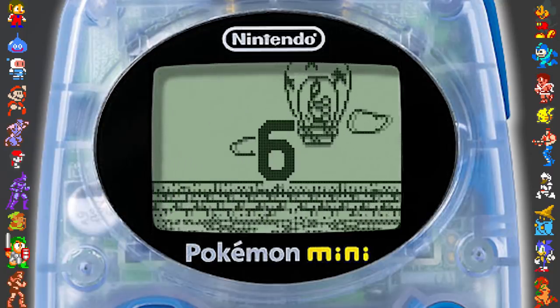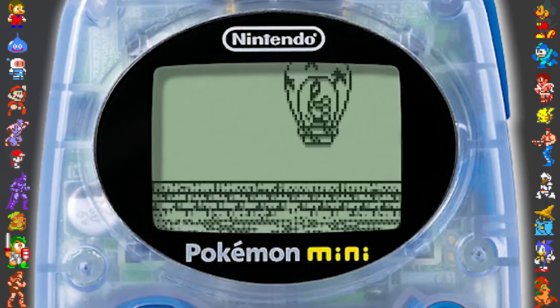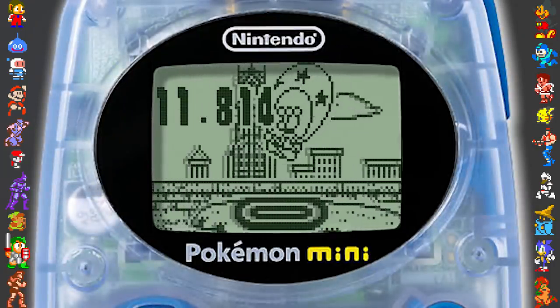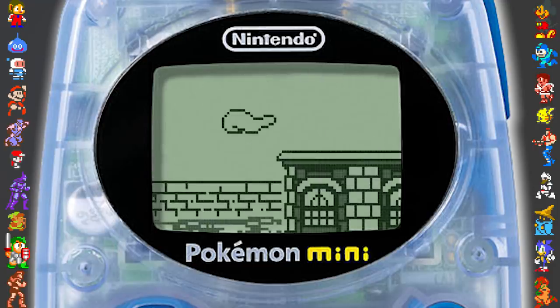The console wasn't as big a success, considering it carried the Pokémon name. Marketing was practically non-existent for the system, and it came out the same year as the Game Boy Advance. Despite some of its technical prowess, it couldn't compete with the GBA's capabilities, and was seen as more of a toy than a gaming system.